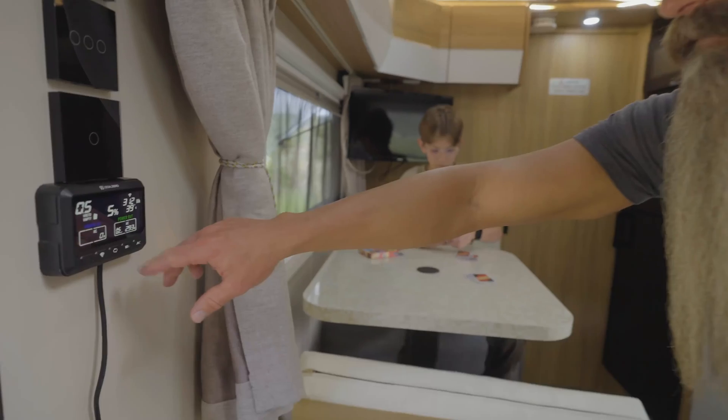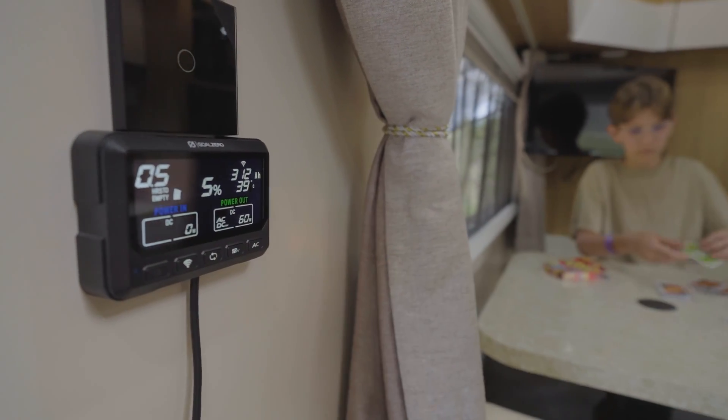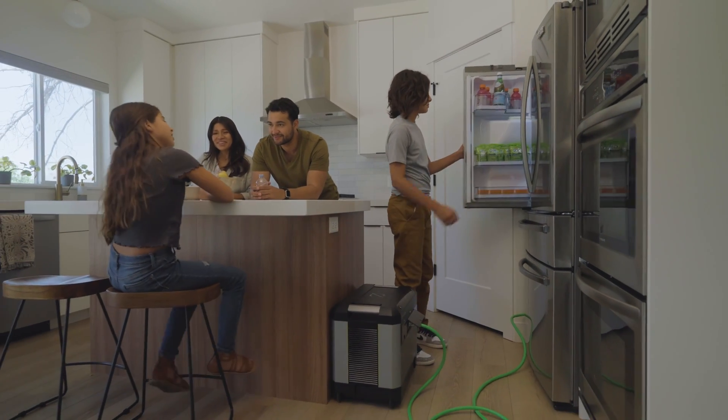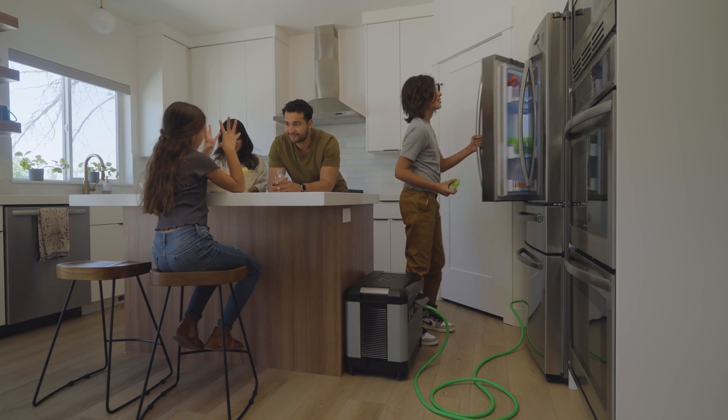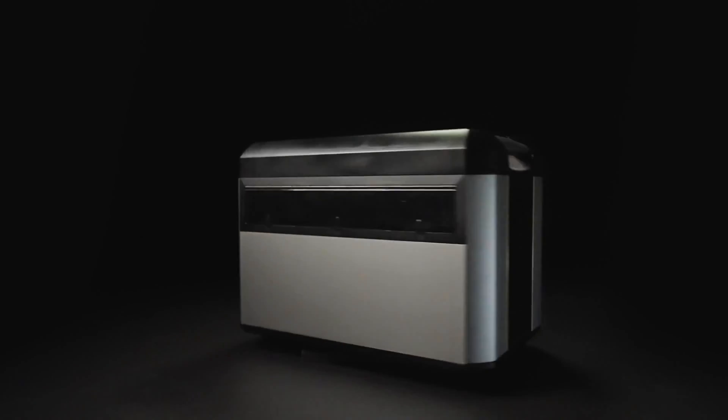You can also install the remote control display to power the system on and off from a convenient location. With the Yeti Pro, you can truly power anything, anywhere — whether you're staying safe and connected in an emergency or hitting the road to explore new places in your van or RV.